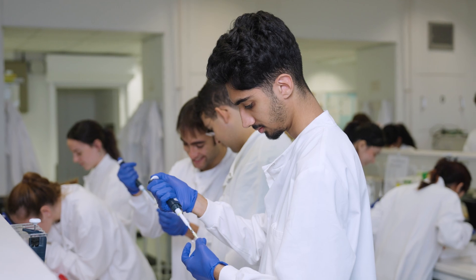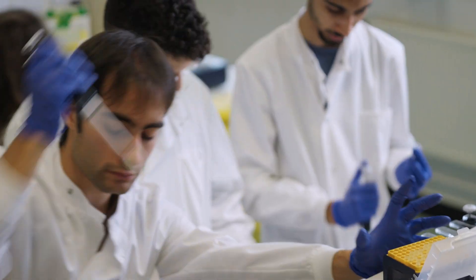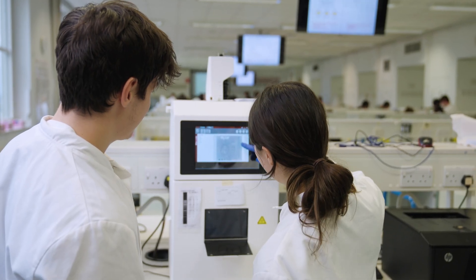In the biochemistry teaching lab they're working on how to clone a gene. We confirm the cloning has been successful by using gel electrophoresis and view the bands under UV light.